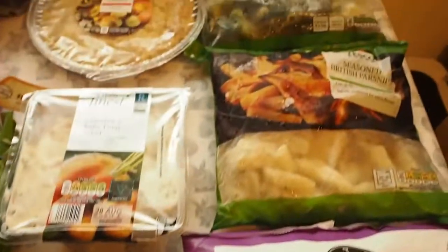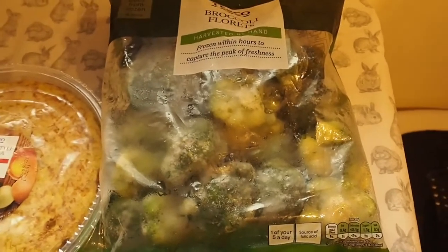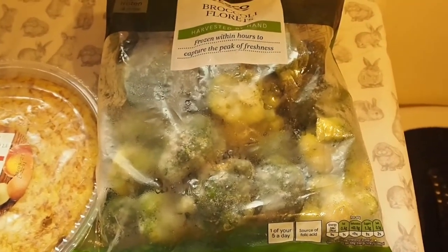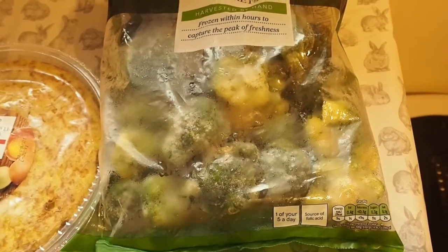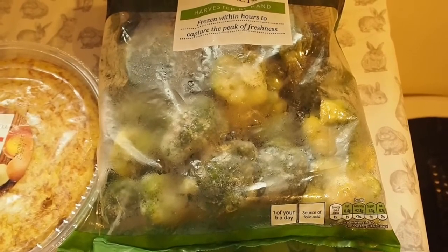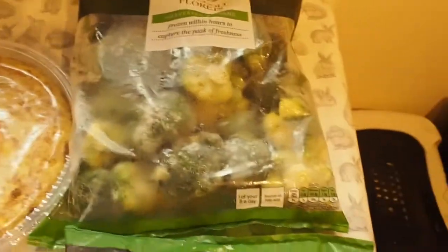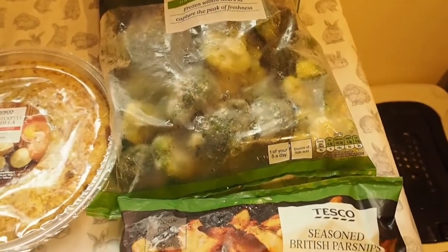The frozen things I bought from Tesco - some broccoli. These are price matched to Aldi's and I'm sure it's something like 53p for a bag which is quite cheap really. Considering when I buy fresh broccoli I don't tend to use it all quickly and it starts to go yellow. So I've just started buying frozen broccoli now because I'll use it just as and when I need it.